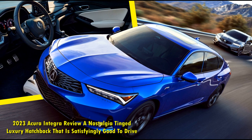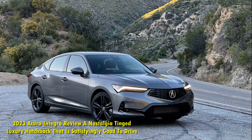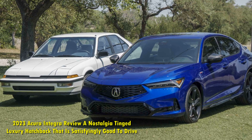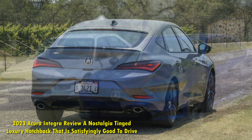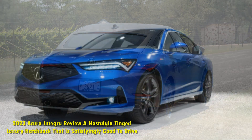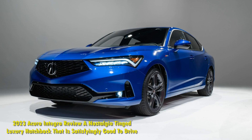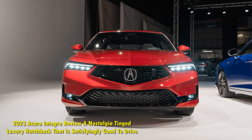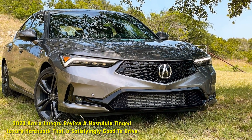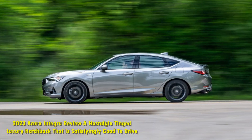The 2023 Acura Integra is a bit retro to drive, but in a good way. Arguably, the biggest distance between the Civic and Integra — and the Integra and its competitors — is its powertrain. The Integra has the same 1.5-liter direct-injected turbocharged engine as the Honda Civic Si. It produces 200 horsepower and 192 lb-ft of torque, and unlike the Civic Si, it can be had with an automatic transmission. The Integra is also available with a manual transmission, something you can't get on the Mercedes-Benz CLA, Audi A3, or BMW 2 Series Grand Coupe.